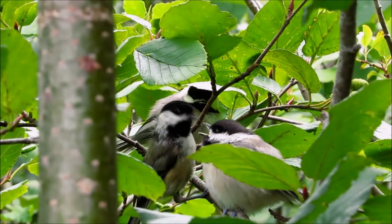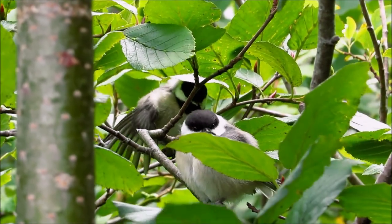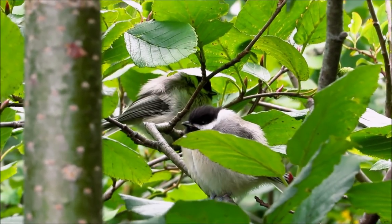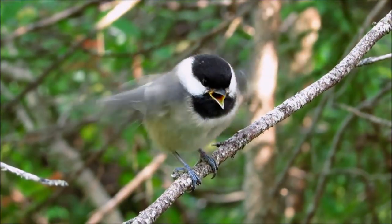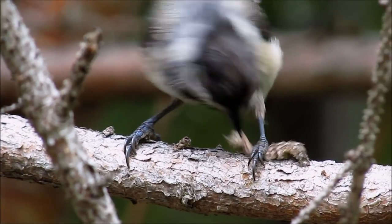Number four: chickadees are capable of raising two successful broods in one year. Chickadees normally only raise one successful brood a year, but sometimes when there is a bumper crop of their favorite insects,